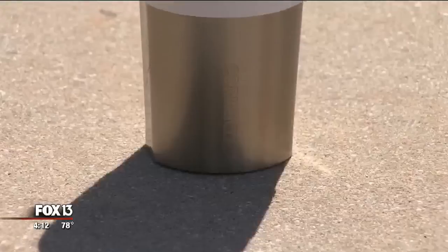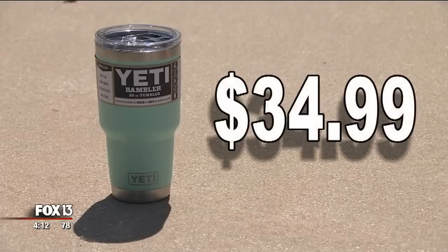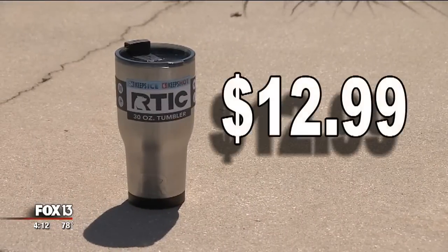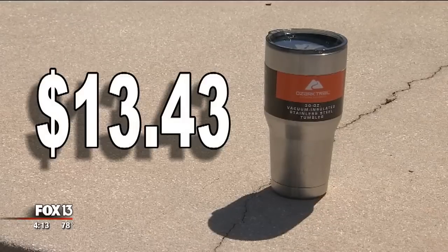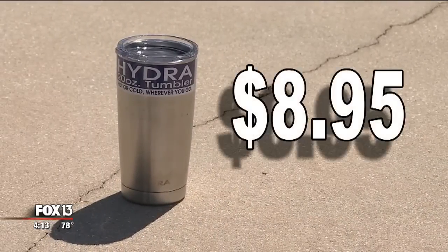Meet the contenders. The heavyweights: Yeti for around $35 and Corksicle pushing $30. Our middleweight contenders: RTIC and Walmart's Ozark coming in around $13 each. And the underdog: cheaper-priced Hydra at just under $9.